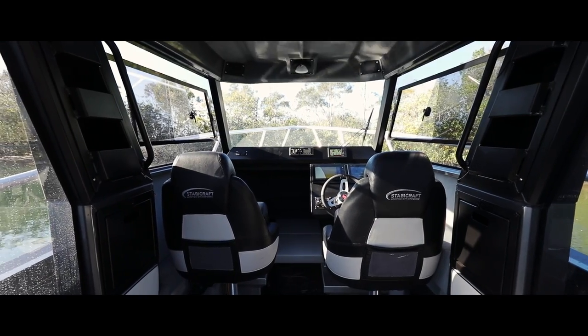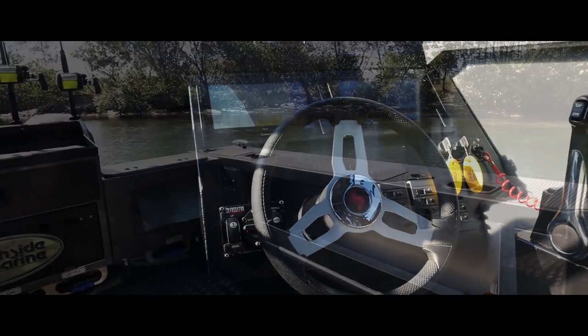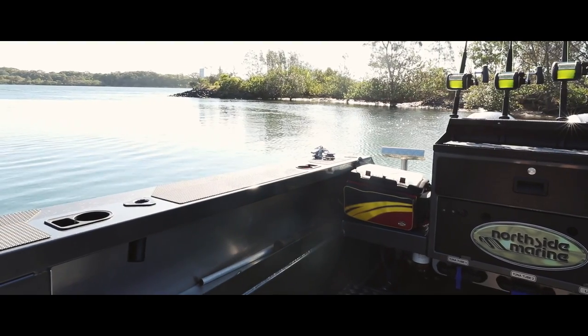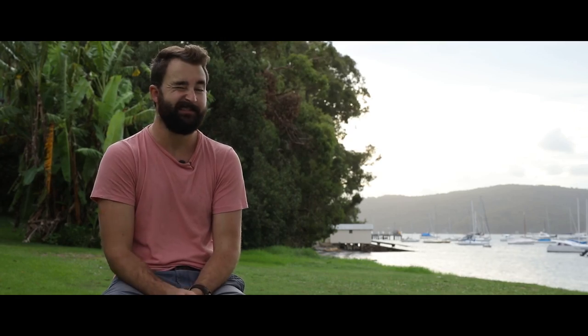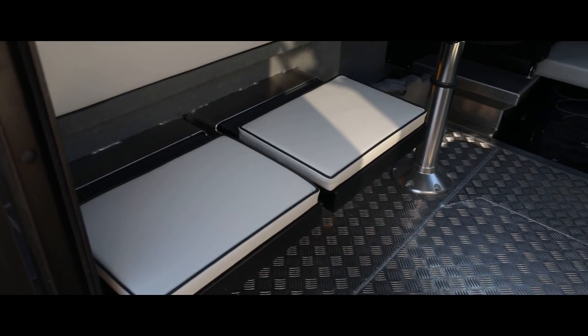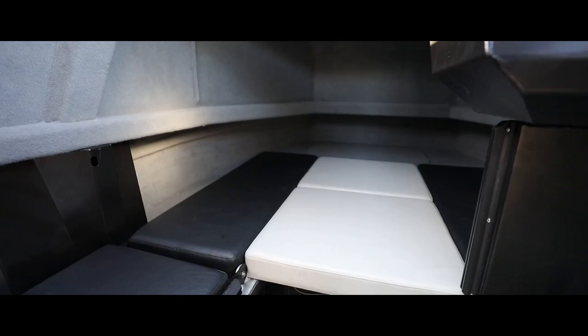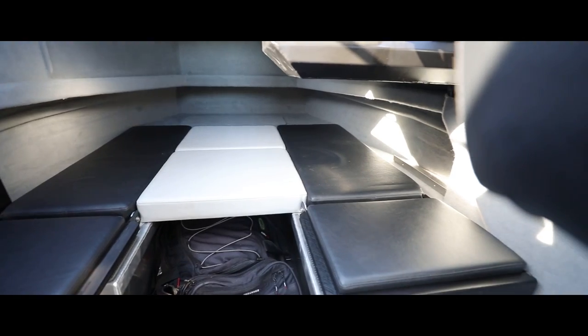Despite what you might think from the size of this thing, you'd be surprised to hear that your wife's land cruiser can even tow it — it comes in at under 3.5 tonne. And that's with fuel, tackle, gear, muesli bars and Captain Morgan. You've also got 500 litres of fuel which feed twin Yamaha 150 horsepower four-strokes.